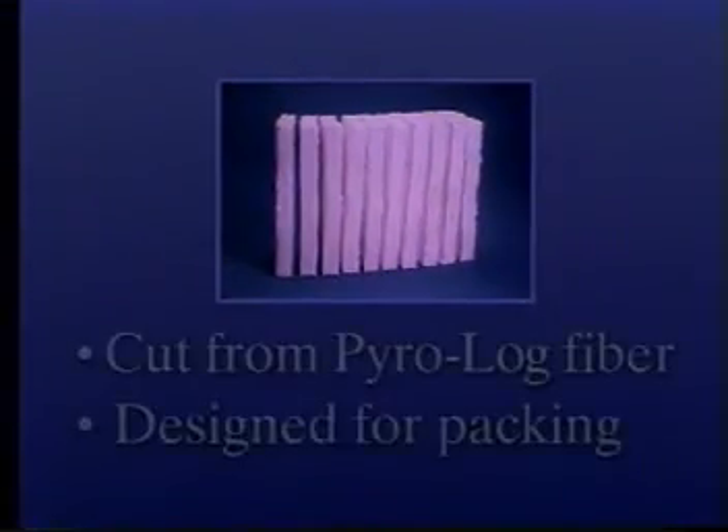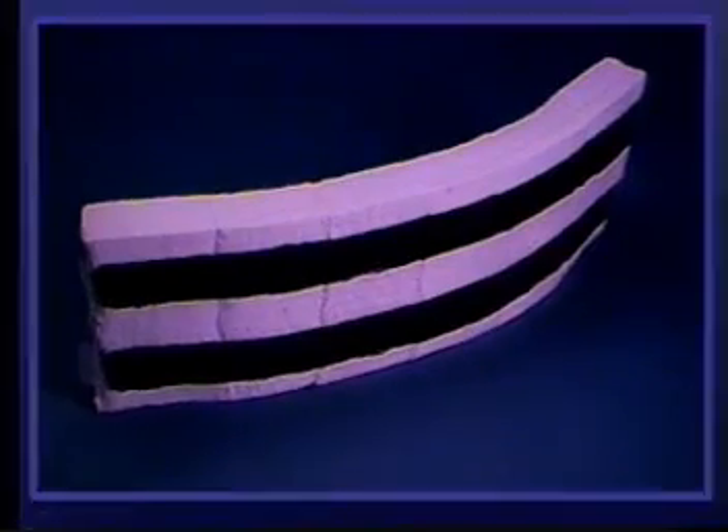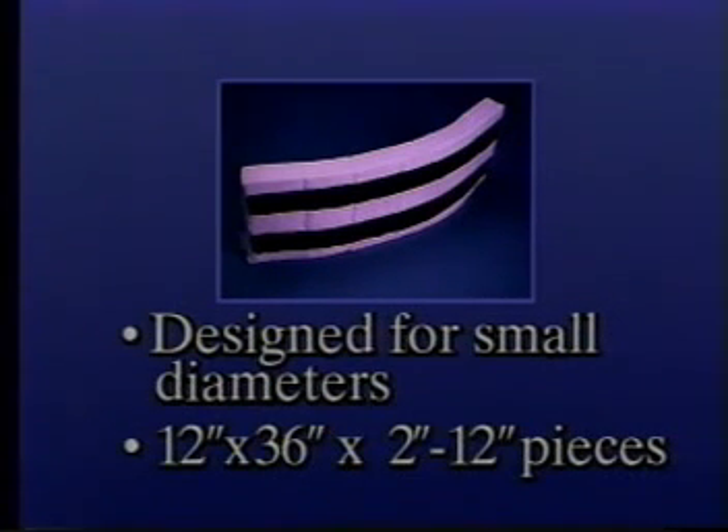PyroPacking is cut from PyroLock fiber and specifically designed to fill gaps in small spaces in fiber linings where standard shapes are not practical. This material is available in 1 by 12 inch widths by 2 to 12 inch thick monolithic pieces. PyroBlock flue liners are custom designed to line flues which are too tight for conventional attachment systems, manufactured in 12 inch by 36 inch by 2 to 12 inch thick monolithic pieces, backed by two strips of fiberglass reinforced silicone adhesive.